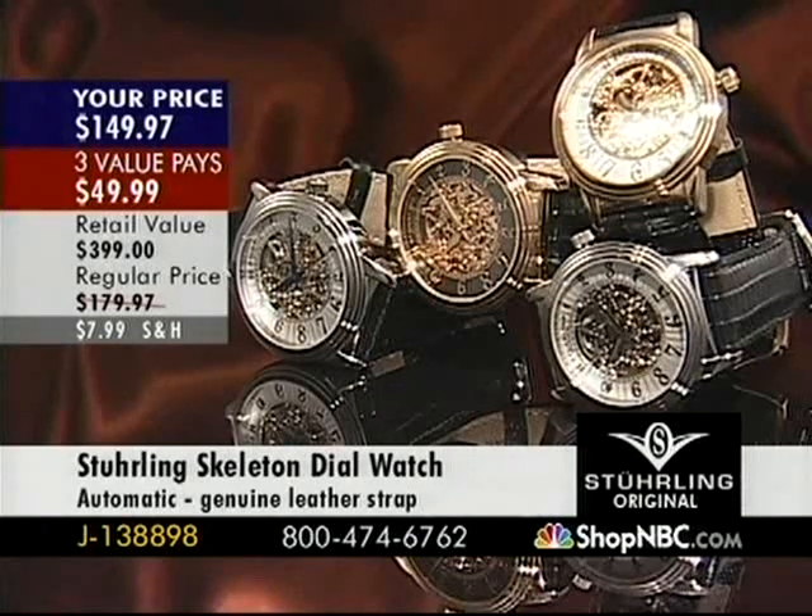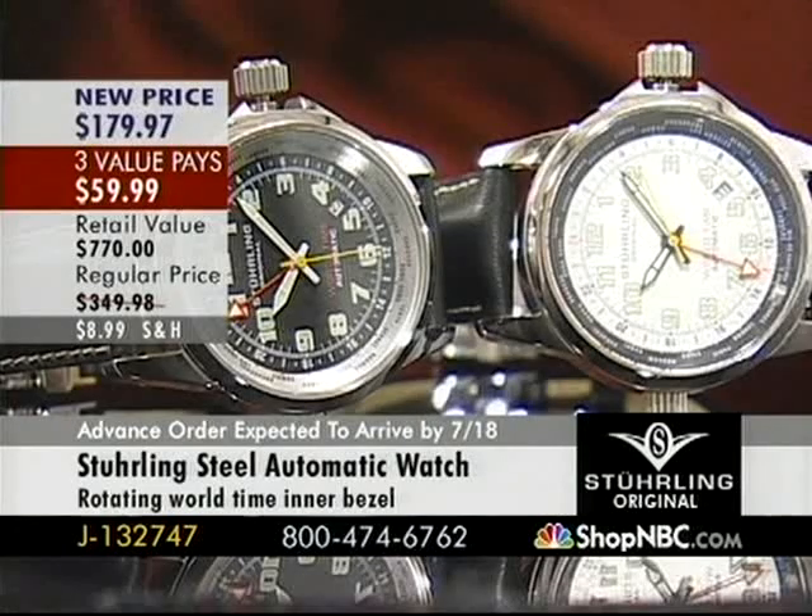G138898 — I don't have a lot left, but if you're looking at Silver Tone Black or Silver Tone Rose Tone, we've got those. All the rest are sold out. $149.97 and three value pays of $49.99.